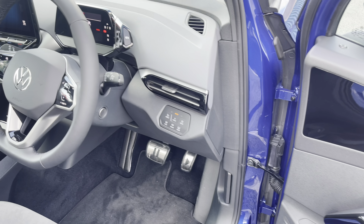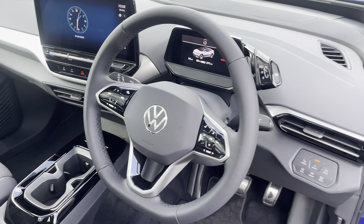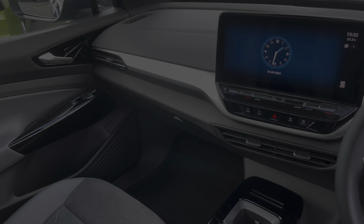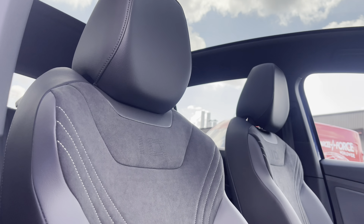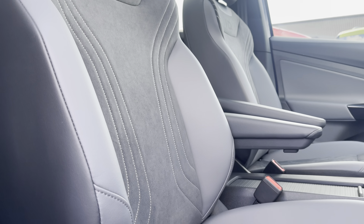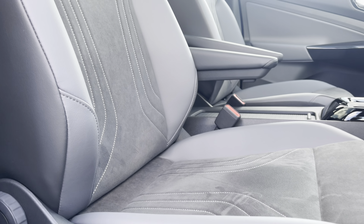Moving on now to the front cabin — it's incredibly modern, stylish and spacious, with plenty of amenities and storage capability built in throughout. Both the driver and front passenger are going to love these stylish comfortable mixed material upholstery seats that benefit from having a folding armrest.